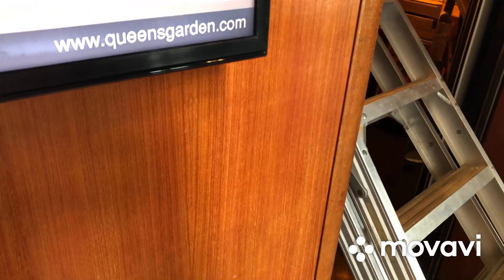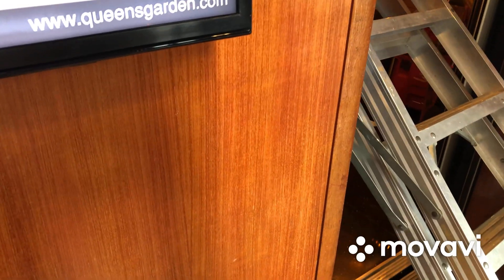Whoa, both of the elevators have opened. Let's take elevator number two, but someone is coming out first, so let's wait a moment.